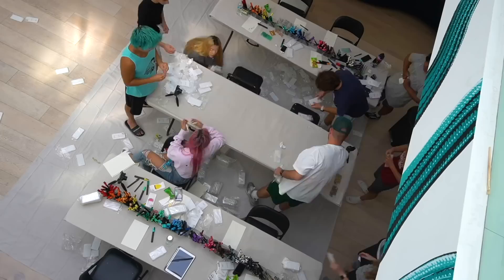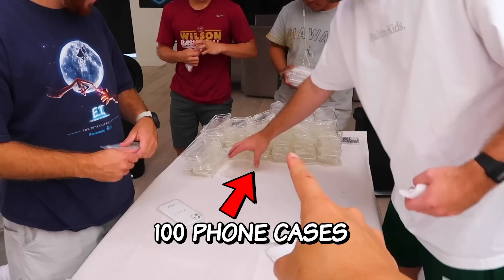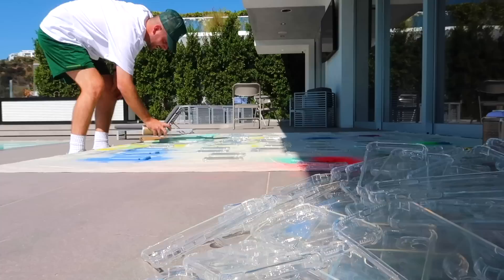So right now we have a whole system going. Everyone's working on unpacking the cases. Look at this pile of phone case wrappers — that's only about 100 phone cases, and we have 1,000 total. We just cleared over 100 phone cases using our assembly line. Now all the phone cases here are ready to get spray painted. Now let's wait for the cases to dry.